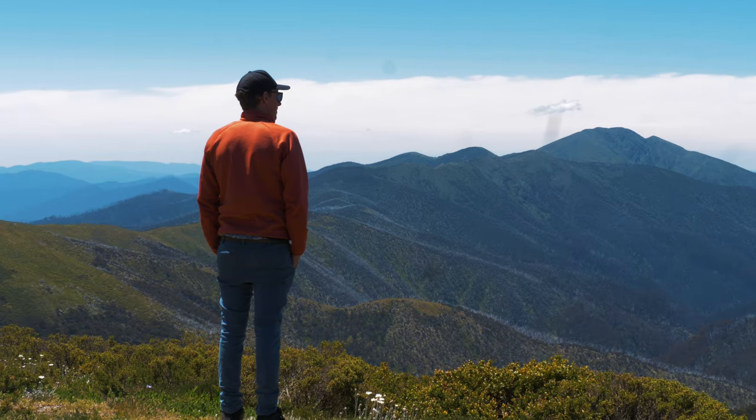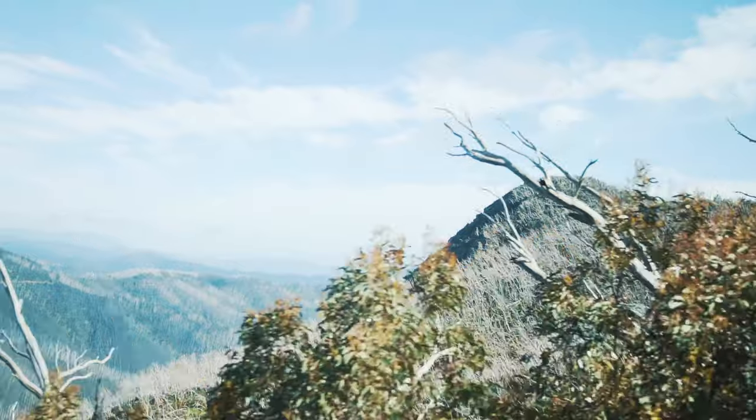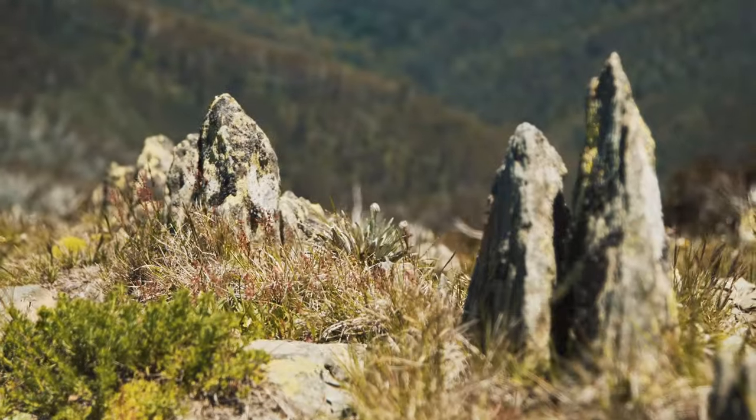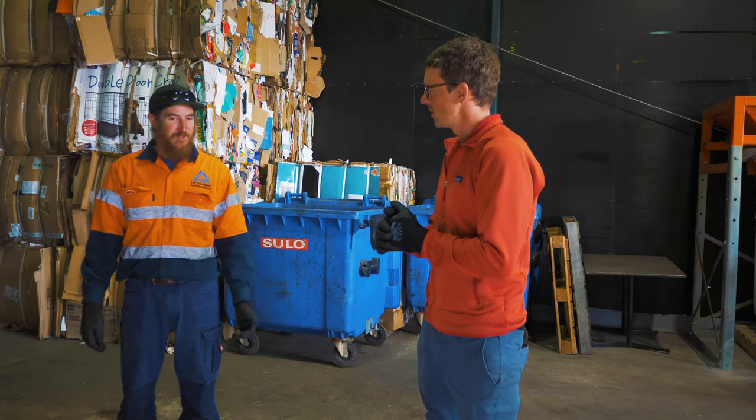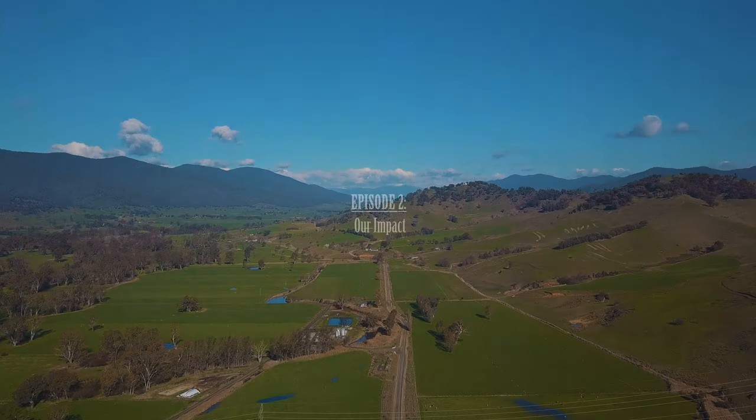Victoria's High Country is a cherished place to visit for a lot of people at any time of year. It's also a place of incredible natural beauty and wonder. In this series, I'm finding out what makes it so special and what we need to do to help keep it that way.